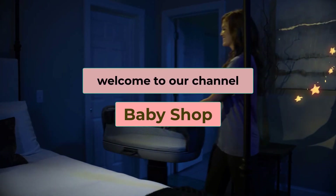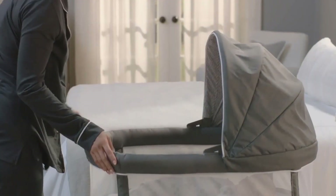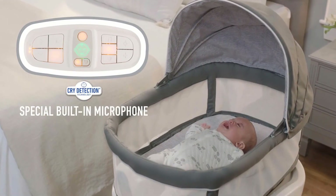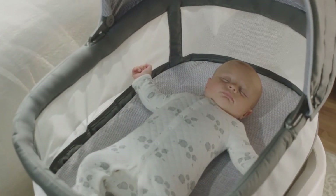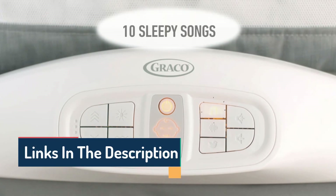Hi guys, welcome to our channel, The Baby Shop. In this video, we try to help you find out the best baby bassinets on the market. Based on our research and knowledge, I made this list and tried to find and list those items according to their quality and performance, durability, customer reviews, and more. If you want to see their latest prices, more images, and find more details, you can check out those links in the description below. Let's see the products one by one.